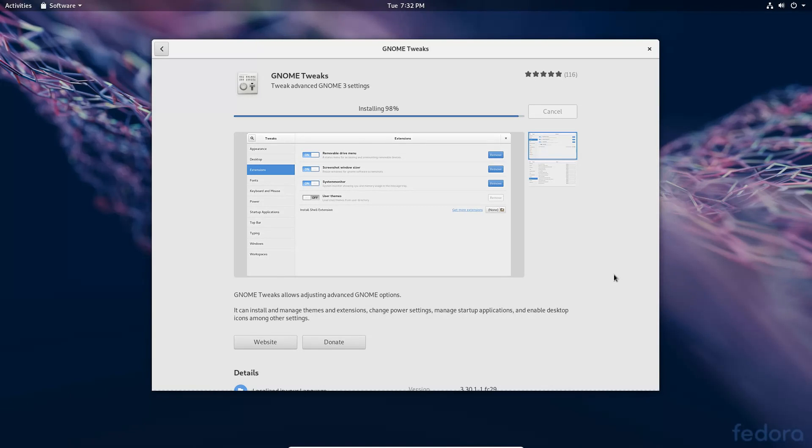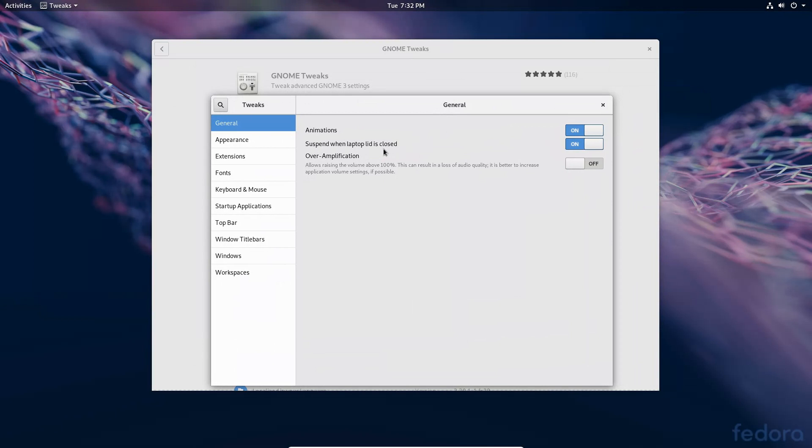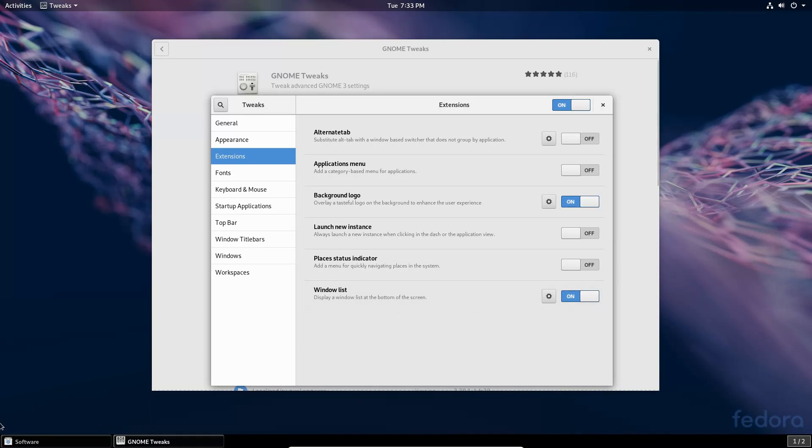One thing to note: when installing new software, it's not prompting for a password, which could be a good thing or a bad thing depending on your preference — I would prefer it prompts me. In the Tweak Tool's Extensions section, there's an Applications Menu, and a Window List which we can enable to get a taskbar at the bottom of the screen.